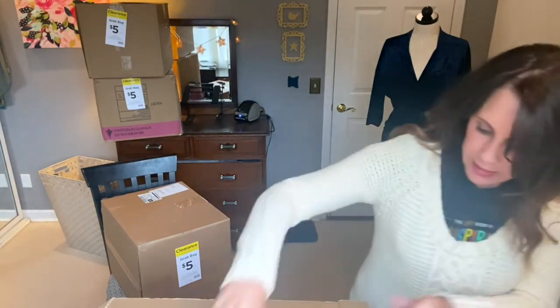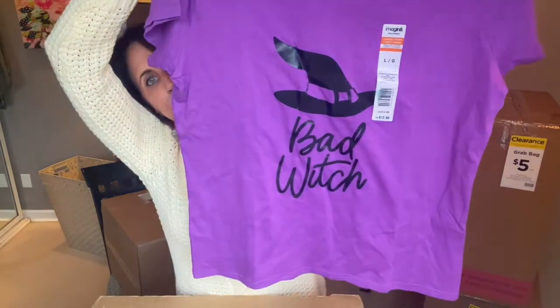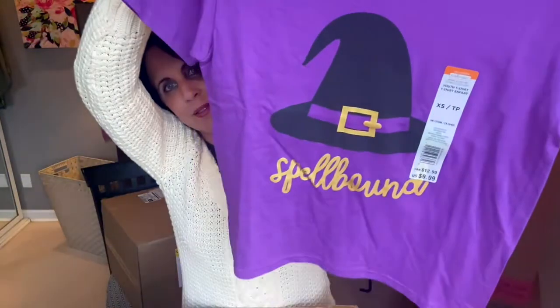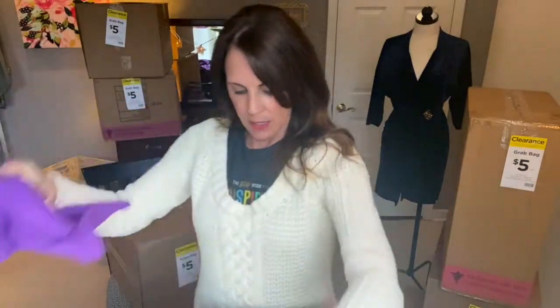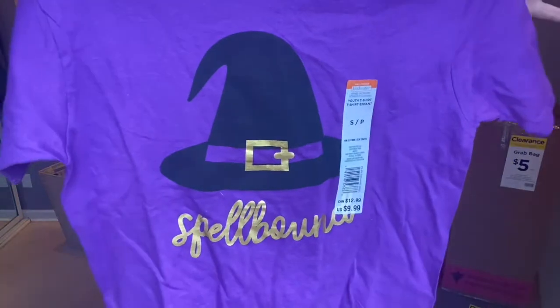The last two things in this box are some more of those terrific t-shirts — 'Bad Witch.' Maybe I'll save these for when I go to Salem. And it says 'Spellbound' — I love that, but that's definitely a kid's shirt. And another spellbound — yes, another one.